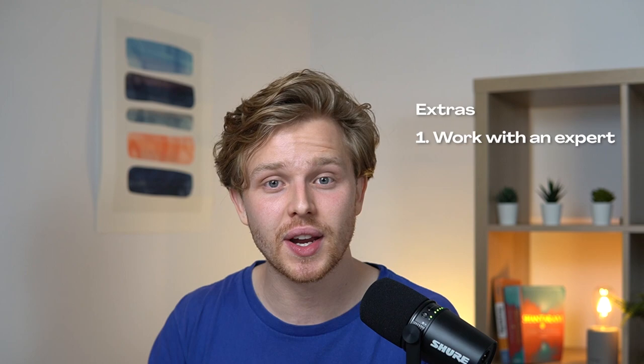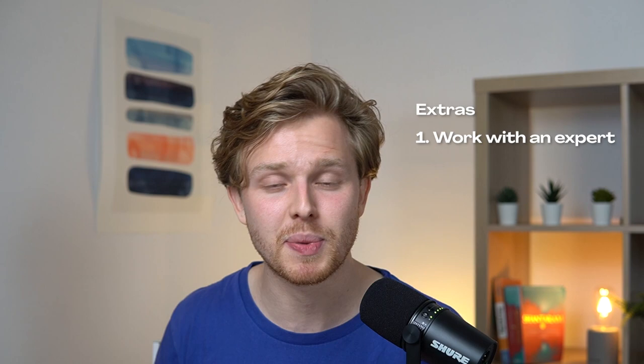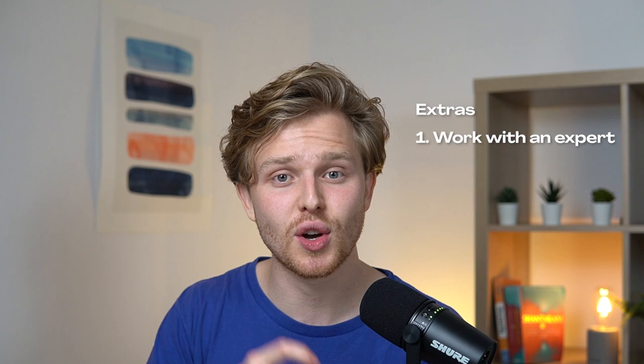Here are additional things we've done to help this content rank so well. Number one: working with an expert — we found a subject-matter expert on Upwork who is also a phenomenal writer, has her own author page with links to her LinkedIn and personal website, and an author profile attached to every article. Number two: publish consistently — we publish one article a week, and that consistency helps. Number three: internal links — make sure every blog post is well connected, avoid creating orphan pages, and ensure authority flows properly throughout the site.